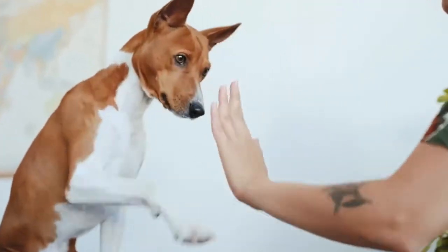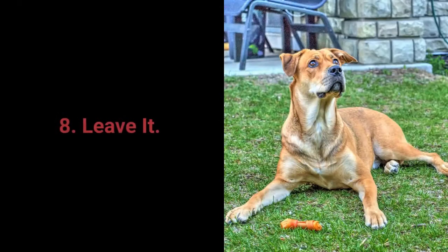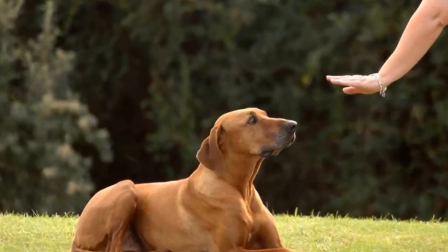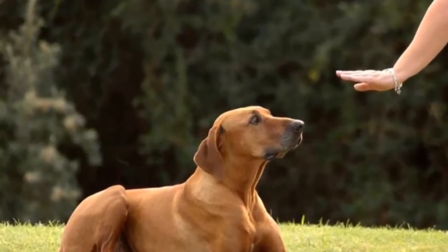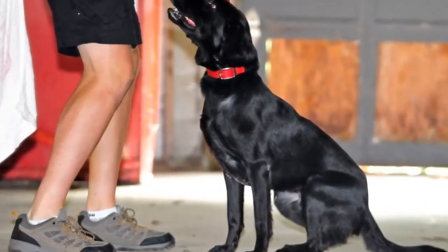The give me 5 command is even more fun and I warmly recommend you try learning it with your pet. Number 8: Leave it. The leave it command is a bit more challenging — there are 3 parts to it. Still, with the right approach, you shouldn't have any problems teaching your dog the leave it command.